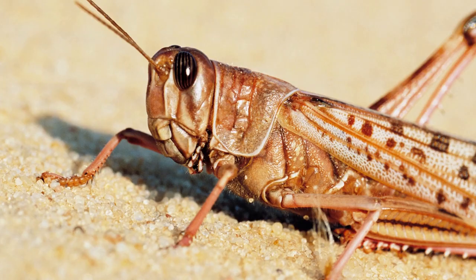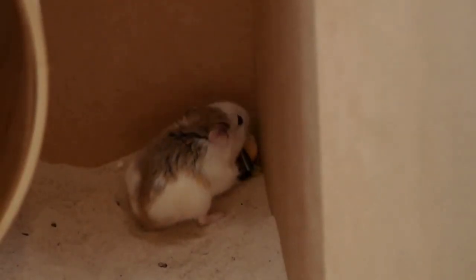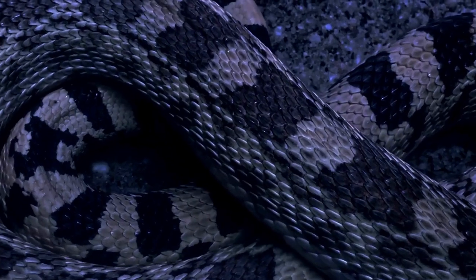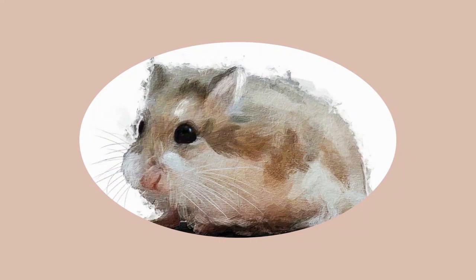They are efficient in water conservation and obtain hydration from foods they eat, such as insects. They also store food, which is useful for times of limited supply. They are super fast and brilliant runners, which means they can search for food quickly and escape from predators more easily. The light brown fur on their back and the top of their head is well camouflaged with the sand from an aerial vantage point.